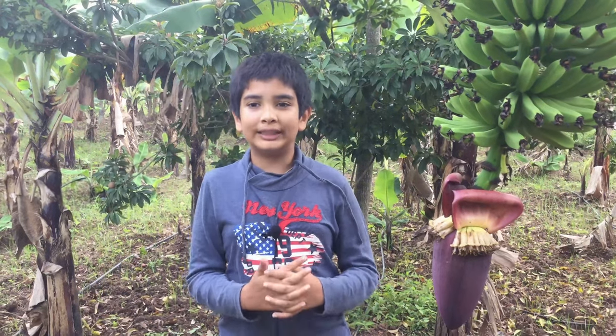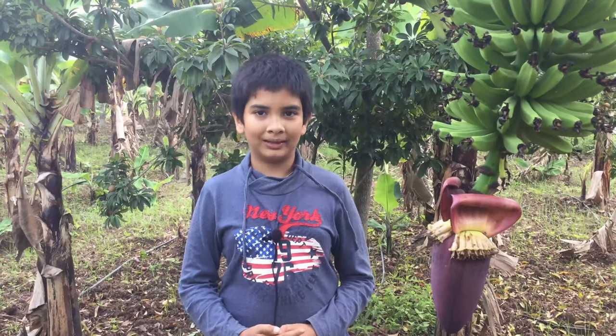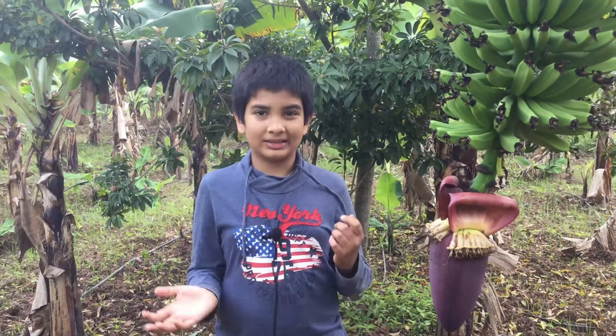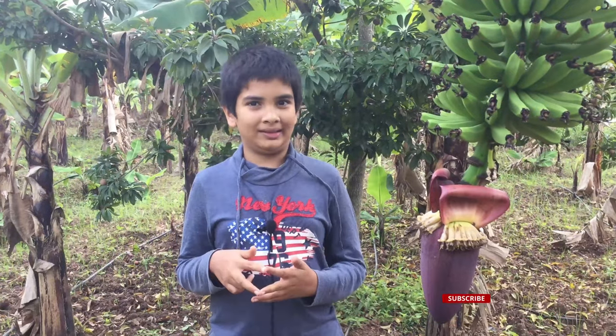Hello and welcome back to the YouTube channel of Chiguru Farm. I am Satic Bhatt. If you are new to the channel, please watch all our videos and subscribe to our channel.